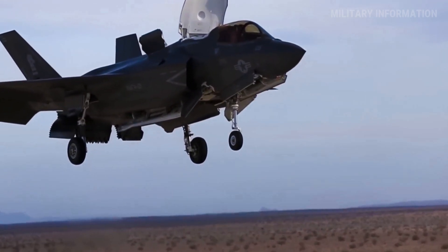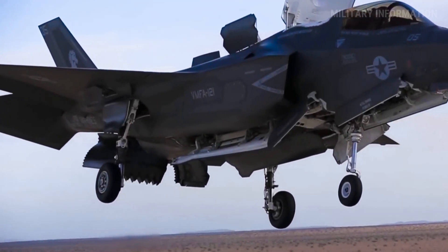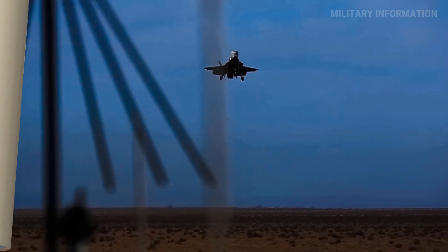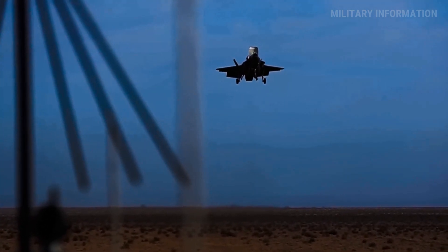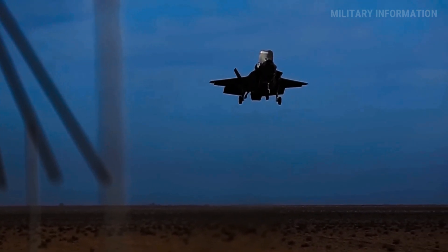With its short takeoff and vertical landing, the F-35B has a clear military edge thanks to modern engineering. When the plane takes off from a short runway, the engine engages a lock that tilts the rear nozzle downward, creating vertical lift. In vertical landing mode, the plane slows down to a hover, using thrust from the downward deflecting rear nozzle and lift fan to land in small spaces.